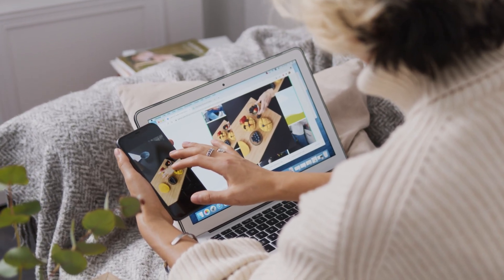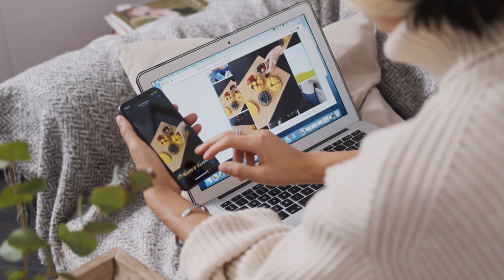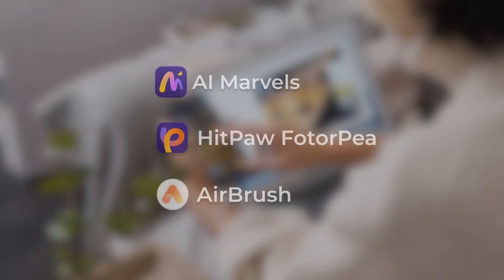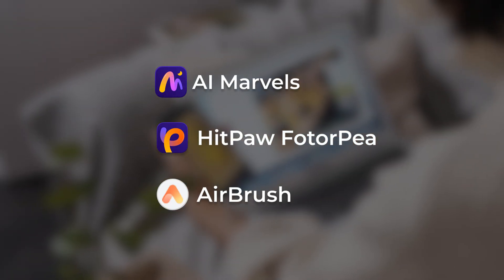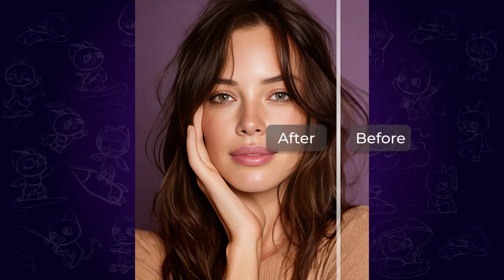Welcome to HitPaw channel. Are you searching for a way to make your images look sharper, clearer and more professional? Then you'll need AI image enhancer tools, which can bring your image quality to the next level. In today's video, I'm going to walk you through three powerful AI image enhancers covering desktop, online and mobile options. And I have to say one of the results surprised me a lot, so make sure to stick around until the end to see the comparison.